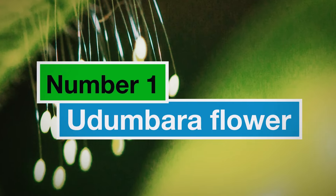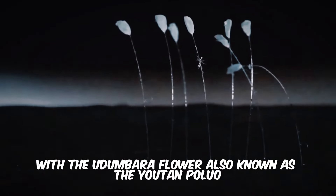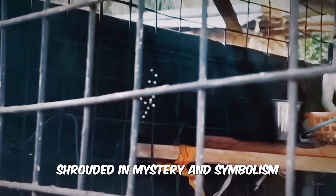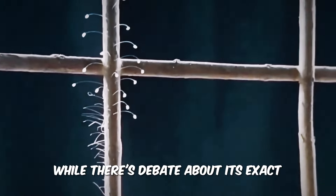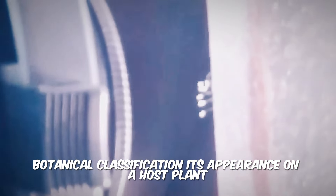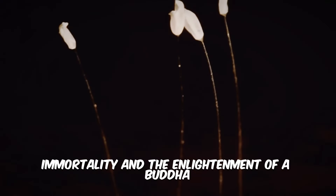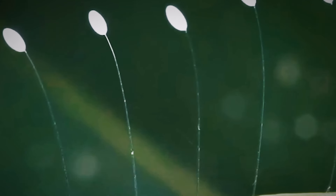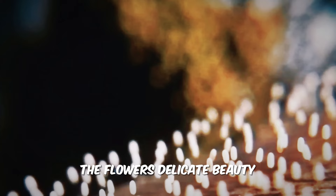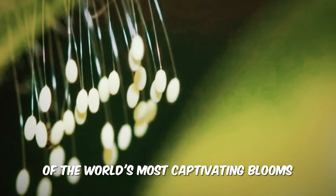Number 1: Udumbara Flower. For our final stop, we delve into the realm of legend and rarity with the Udumbara Flower, also known as the Youtan Poluo. Shrouded in mystery and symbolism, this tiny white tulip-shaped flower is said to bloom only once every 3,000 years. While there's debate about its exact botanical classification, its appearance on a host plant is a cause for much celebration in some cultures. In Buddhist tradition, the Udumbara Flower symbolizes auspiciousness, immortality, and the enlightenment of a Buddha. Its rarity aligns with the concept of achieving enlightenment — a challenging yet transformative journey. The flower's delicate beauty and symbolic significance make it a truly unique addition to our exploration of the world's most captivating blooms.